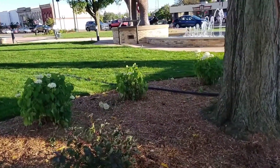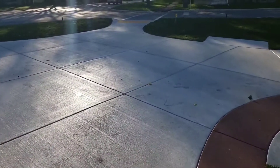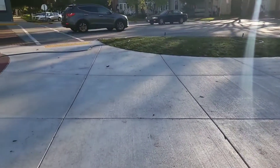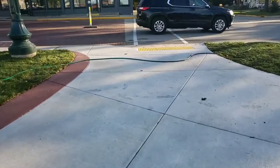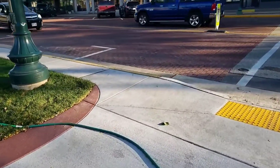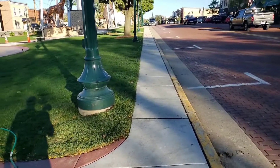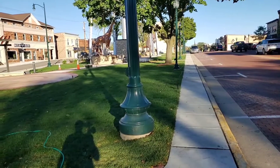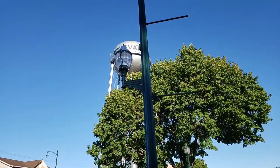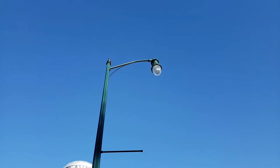Down here there's some more plants throughout the park, pretty much similar to these. Very, very nice — it's all wheelchair accessible. Around the outside edges of the park there's also a little sidewalk that goes all the way around the park. These lights are all new. Very, very nice.